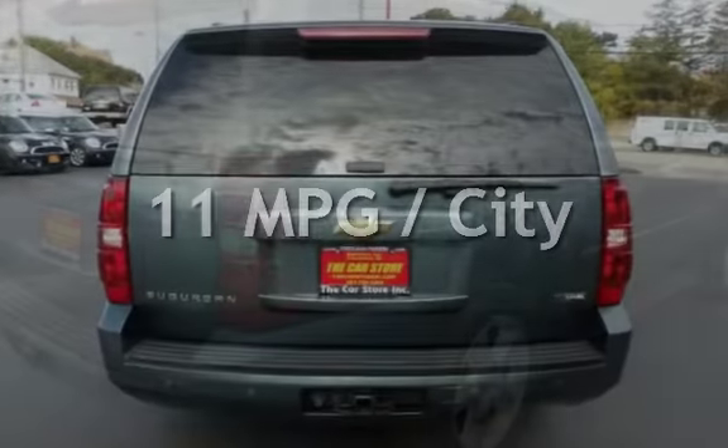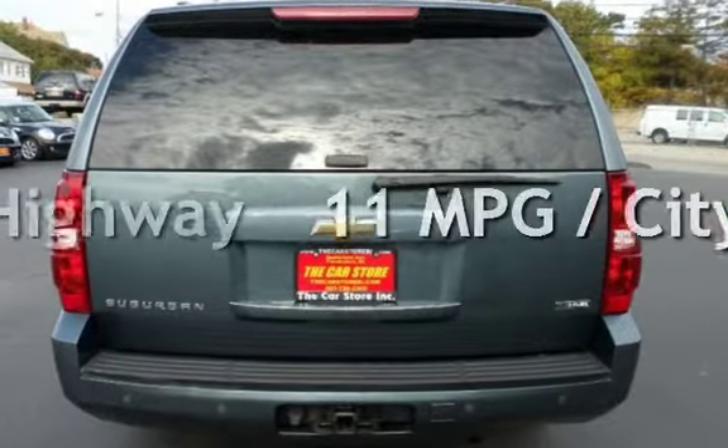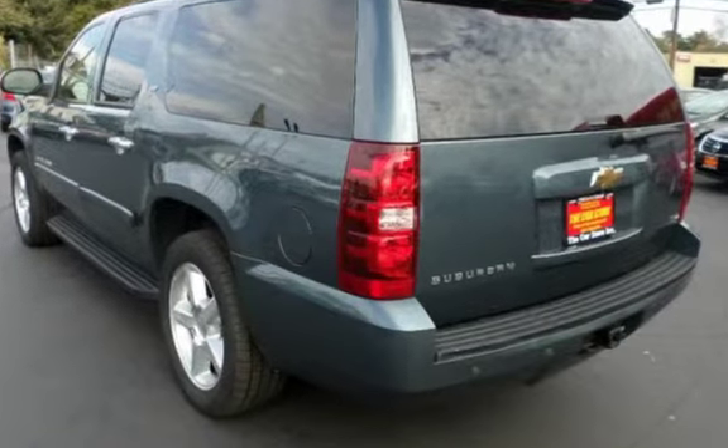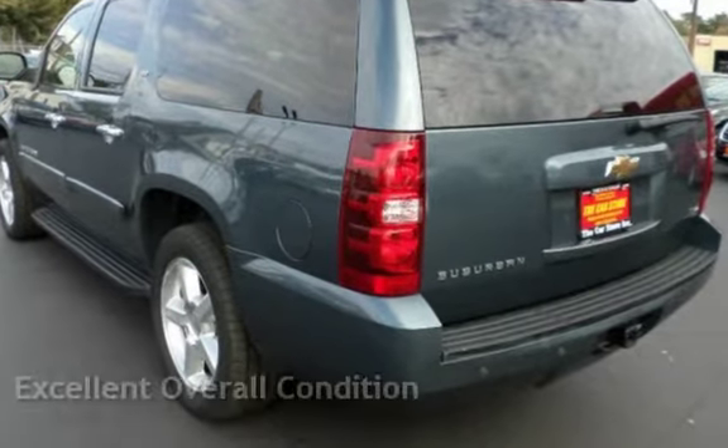Estimated fuel economy for this vehicle is 11 miles per gallon in the city, and 14 miles per gallon on the highway. This vehicle is in excellent overall condition.